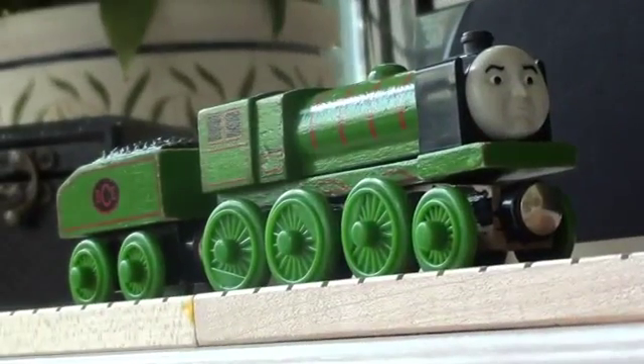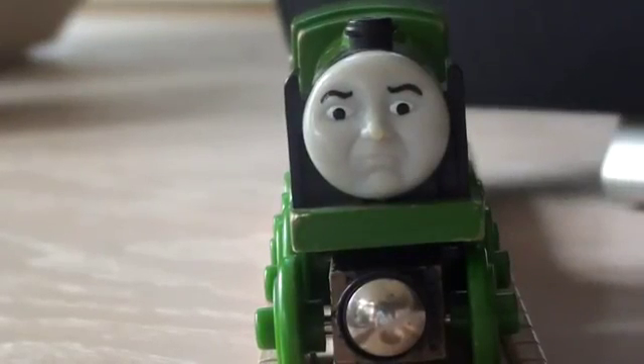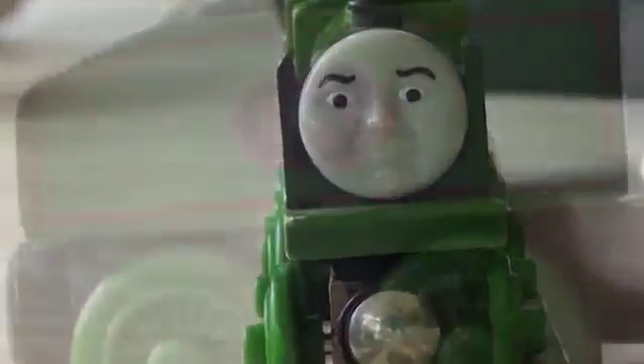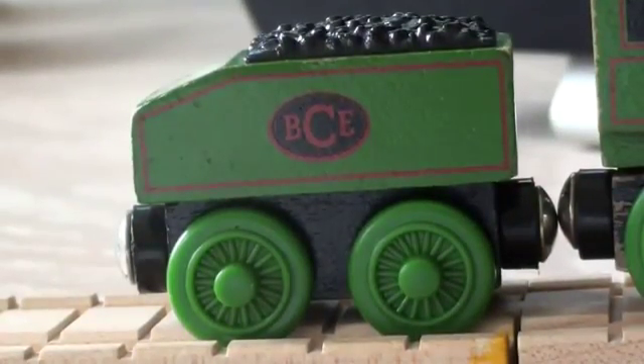Big City Engine was built in 1934 by LMS Crewe and Derby. He is from the London, Midland, and Scottish Railway. On his wooden railway model, his tender says BCE, an acronym for his name.